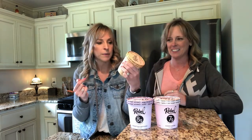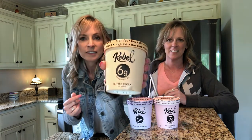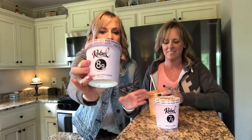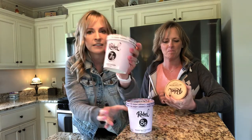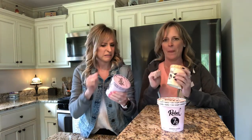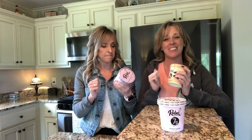So we picked out peanut butter fudge, cookie dough, and butter pecan. With Halo Top they put the calories on the front. This one has six grams of carbs per pint, the peanut butter fudge has eight, and cookie dough has seven. We're gonna test them out, but they feel kind of — they're hard as a rock.